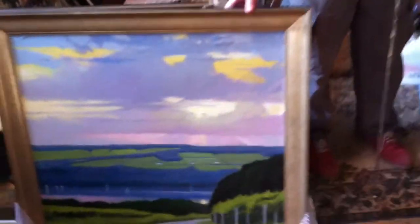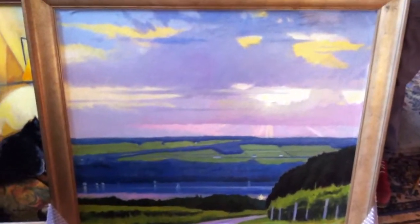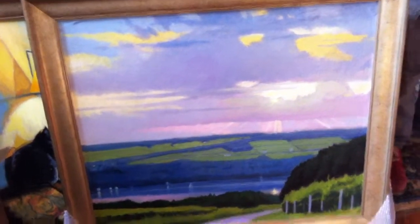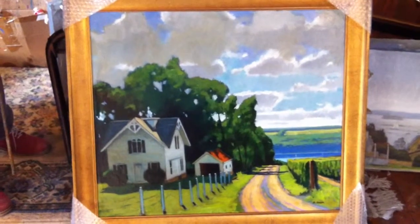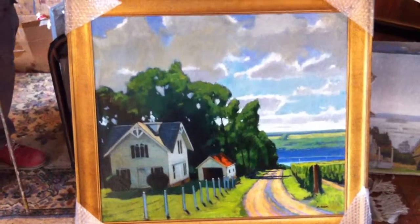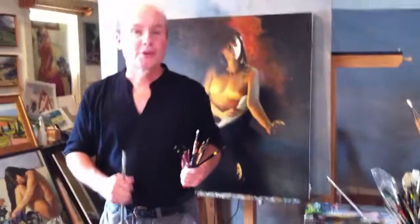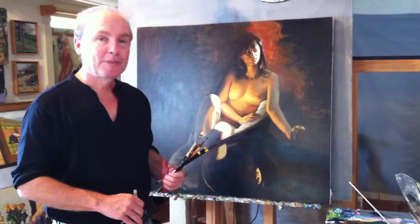Before we close, I wanted to show you a couple of studies I work on intermittently. This is an alla prima painting of Keuka Lake near Hammondsport, and I work on that in between while working on the nude on the easel. This is another alla prima painting — done from the back of my truck near Watkins Glen, New York, closer to Hector. Thanks so much for your attention, and that completes the video.